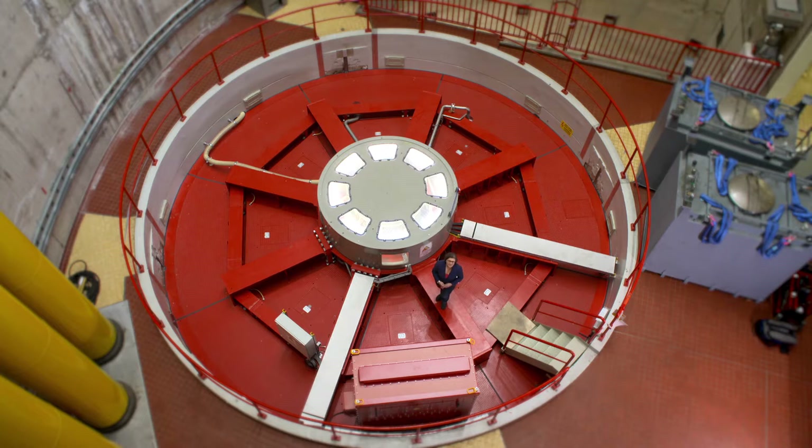The Vianden hydropower plant has undergone a number of expansions over the years since it was created back in the 60s. But this latest modernisation isn't about getting bigger — it's about being smarter and more efficient.